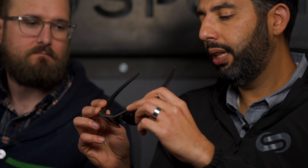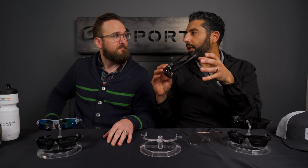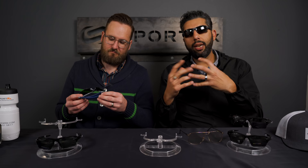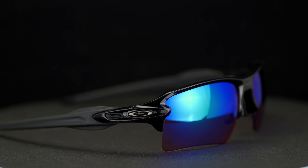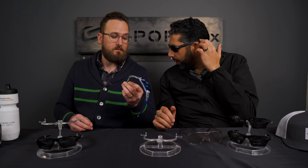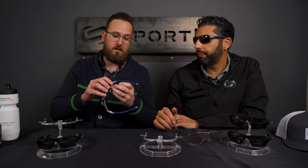That's because Oakley employs their three-point fit system, which means the glasses sit on your nose and the temples go straight back and gently hug your head — they don't hook behind your ear. The geometry of the frame and the Unobtainium makes them fit well, fit well under a helmet, and fit well under a hat. I have a pretty big head and I don't feel the temple is too short at all.